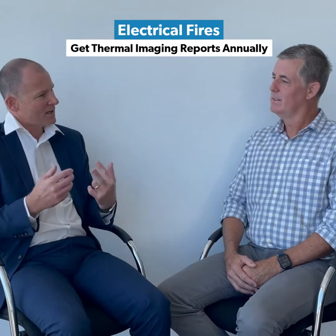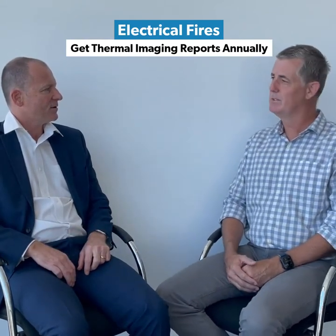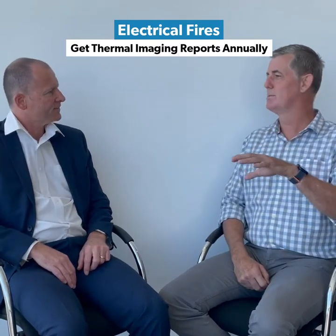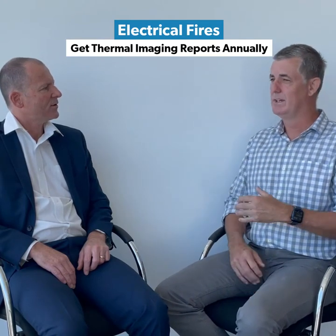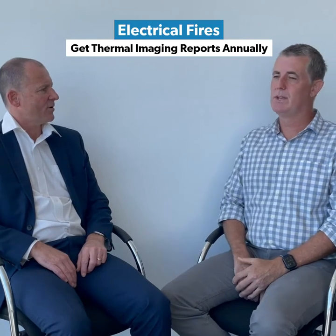Electrical fires — what can clubs do to manage that risk? I think the big thing here is thermal imaging. Making sure there's an annual thermal imaging program in place — that will detect issues not just in the switchboards and distribution boards, but further up throughout the wiring as well. So getting that thermal imaging report and then making sure that anything identified in that report is addressed by an electrician straight away. How often should they get that thermal imaging report? Definitely annually.